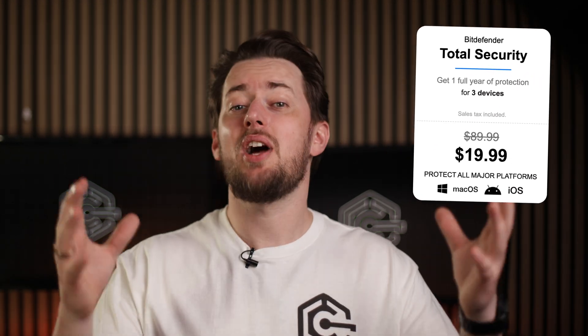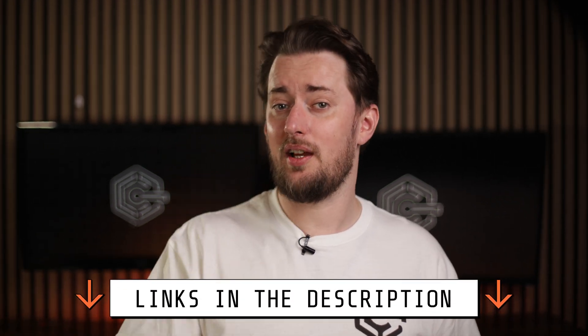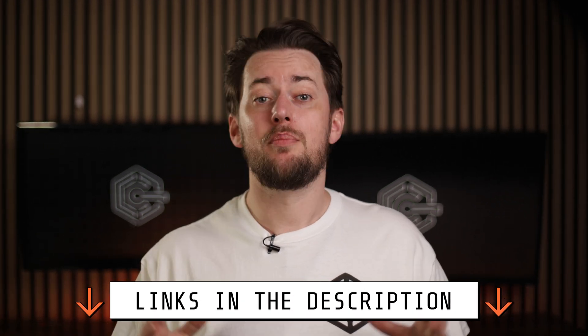That is why I always recommend investing in a proper antivirus. I think peace of mind is worth the 20 bucks a year, sometimes even less depending on what provider you pick and whether you check the description for discounts. But more on that later.